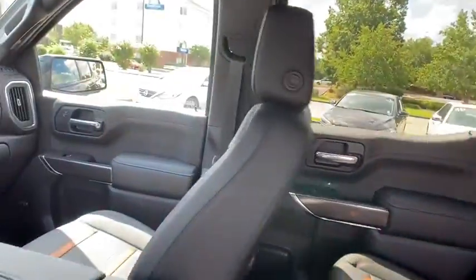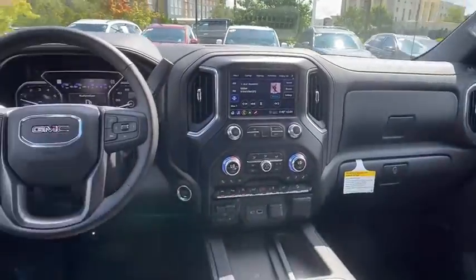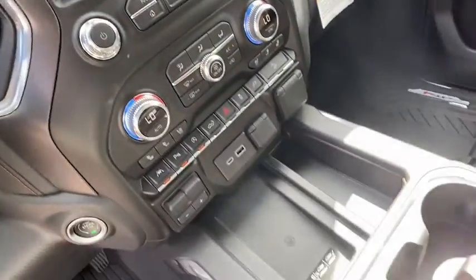Here are some of this vehicle's great options: traction control, steering wheel audio controls, power sunroof, power passenger seat, remote engine start, dual airbags, power steering, and four-wheel disc brakes.